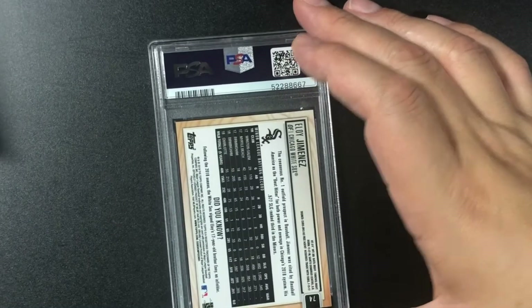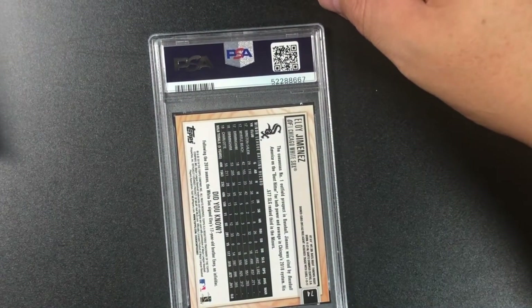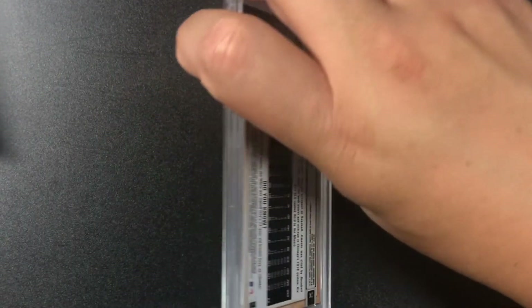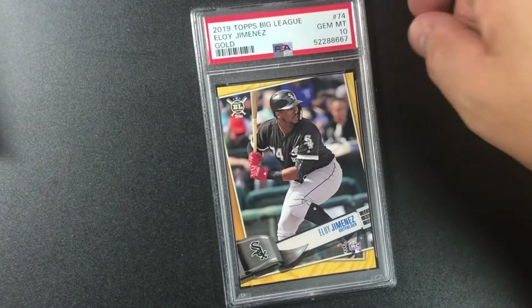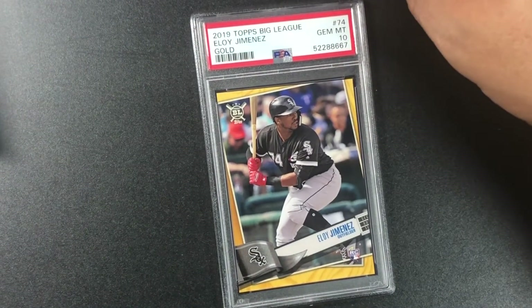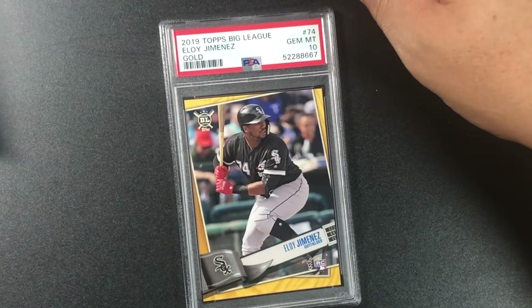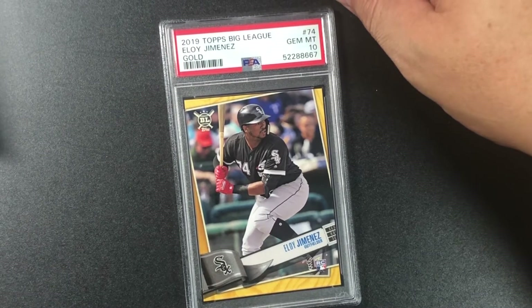Eloy Jiménez — this is actually a very short print for this set, and it's a gold parallel — gem mint 10! 2019 Topps Big League Eloy Jiménez gold gem mint 10. Sweet!